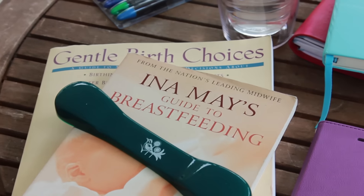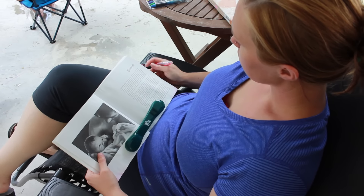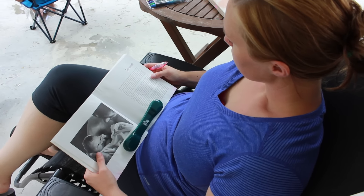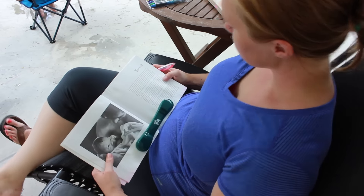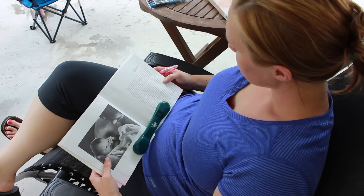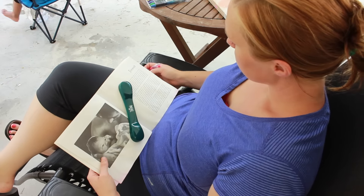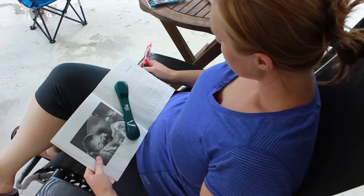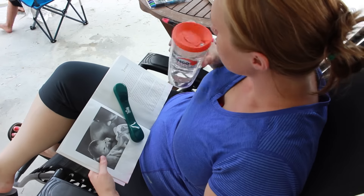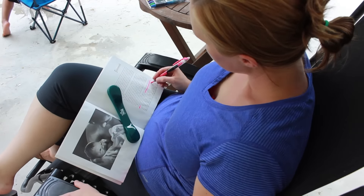The bookmark you see here is particularly helpful if you like reading outside. On the day I filmed this video, it was kind of windy, so not having to worry about holding my pages down or having them blowing open is great. Some books just don't lay open very easily, but having a weighted bookmark holds the book open. You can move the bookmark around from place to place on the page depending on where you're reading, and you can also use it to help turn the pages.